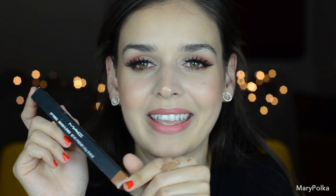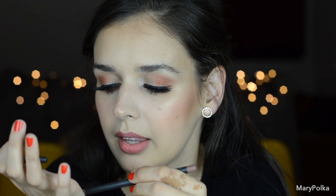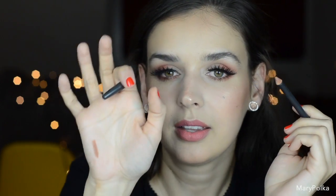Next one is the last MAC product — it's a lip liner in the shade Stripped Down. Here is the lip liner and it's a really pretty brown shade. If you can see — it's dark brown, real brown. It's really beautiful, a true everyday brown.